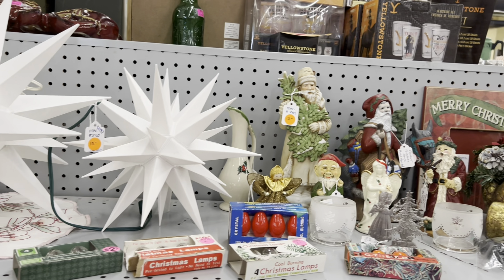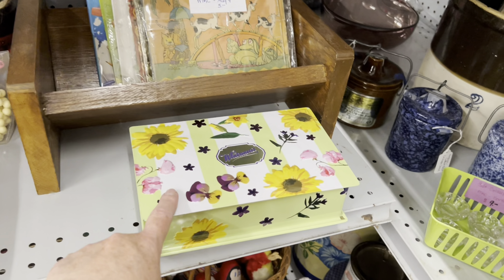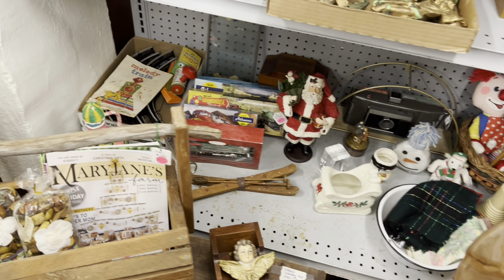They have some stars. This is still here — I still love it. But I'm not going to get it unless, you know, if it came down, like if there was a sale, maybe I would grab it.